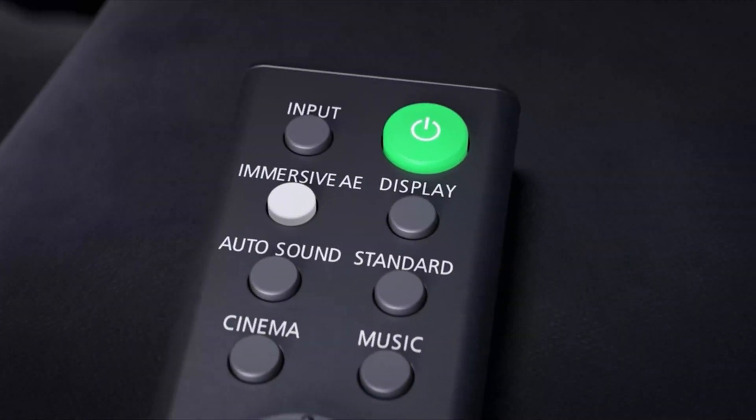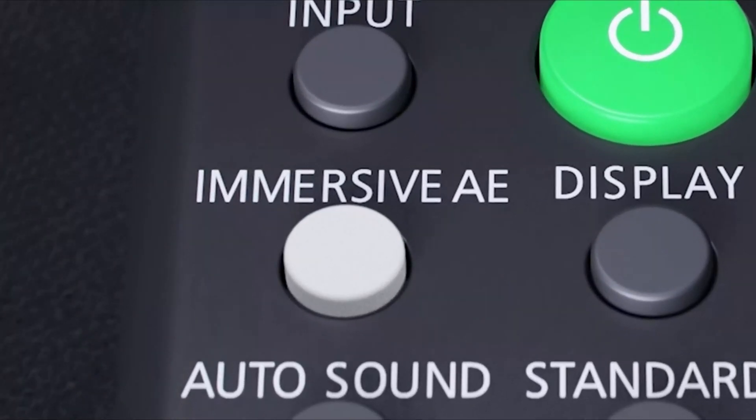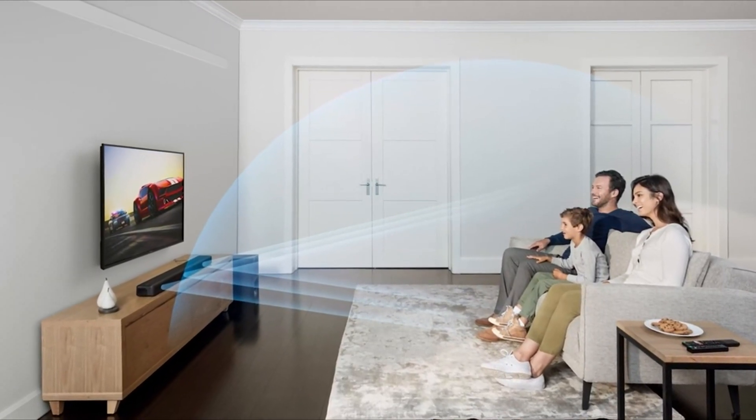The wireless subwoofer is in charge of your booming bass sound. With this combo, Sony ensures that you get the best sound quality — a healthy blend of bass and sparkling high frequencies to suit any genre. The HT-G700 is easy to set up and is an ideal choice for movie enthusiasts.